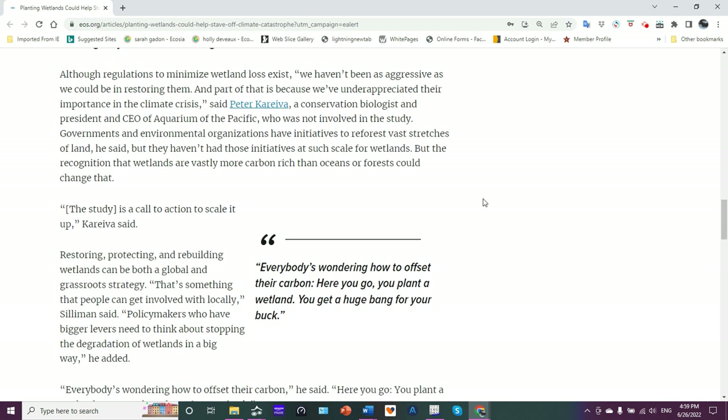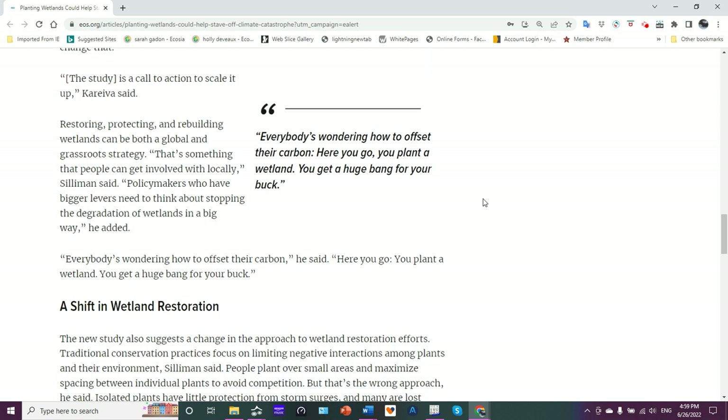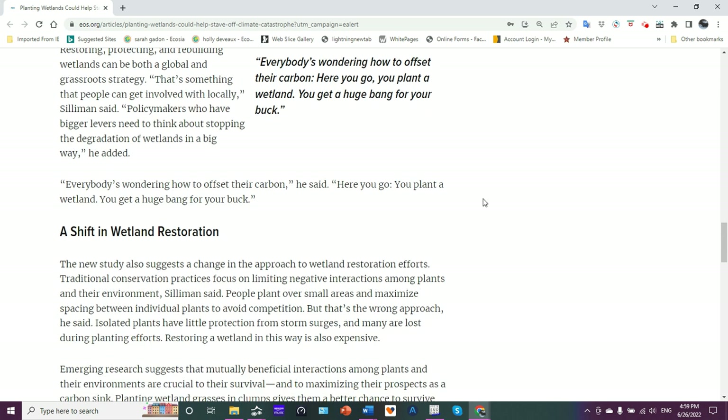Time to get at it. But like anything else, there's always going to be pressure because we need more land to house people as we have more and more people on the planet — not sustainable. But we do need wetlands, and more of them. Restoring, protecting, and rebuilding wetlands can be a global grassroots strategy. Policymakers need to think about this and start implementing it.